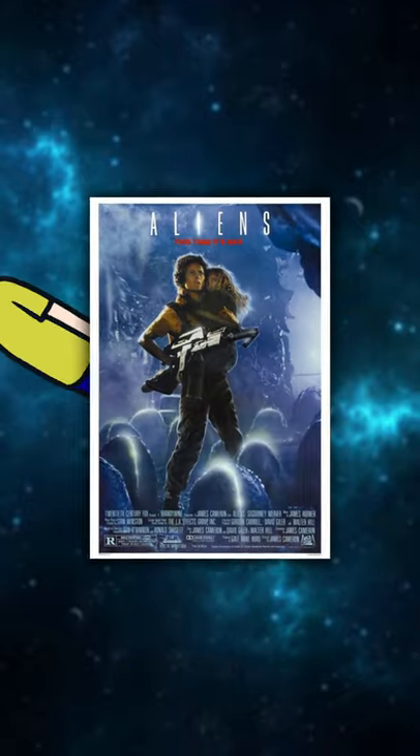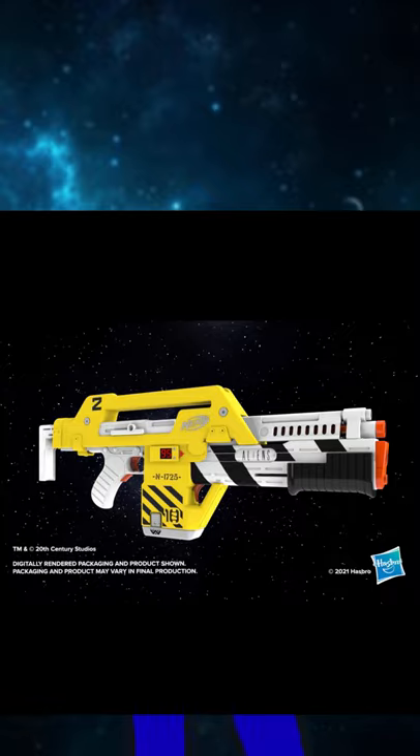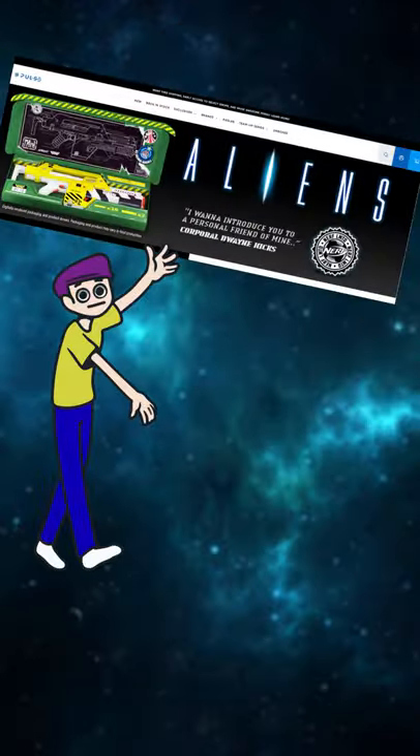Stay frosty. If you're an Aliens fan, this might be worth your attention. Nerf is officially making a Pulse Rifle. The Nerf Limited Aliens M41A Blaster recently dropped for pre-order on Hasbro Pulse.